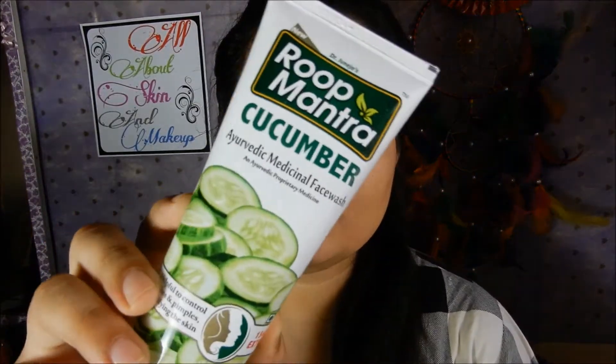Hey guys, welcome back to my channel. This is day three of review week, and in this video I will be reviewing this cucumber face wash by Roop Mantra. Before starting, if you have not seen the two previous videos, I will leave the link in the description box — do check it out.